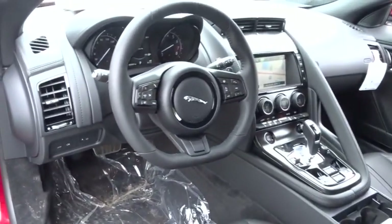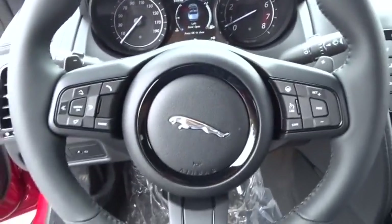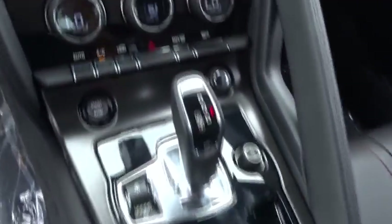Active suspension system, electronic stability control, heated steering wheel, trip computer, rear window defroster, power windows, security system, tachometer, brake assist, panic alarm.